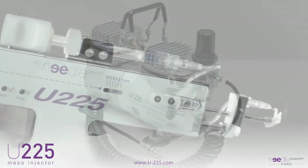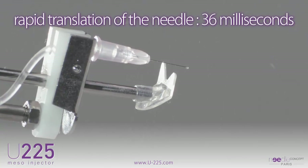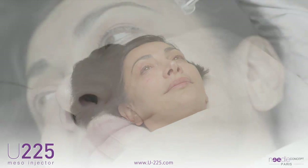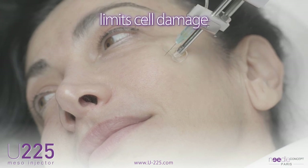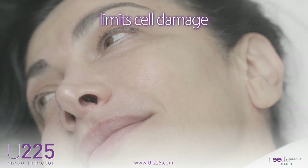These two main features allow rapid translation of the needle of approximately 36 milliseconds. The excellence of quality components ensures perfect linear movement of the needle, which significantly limits cell damage at the point of impact.